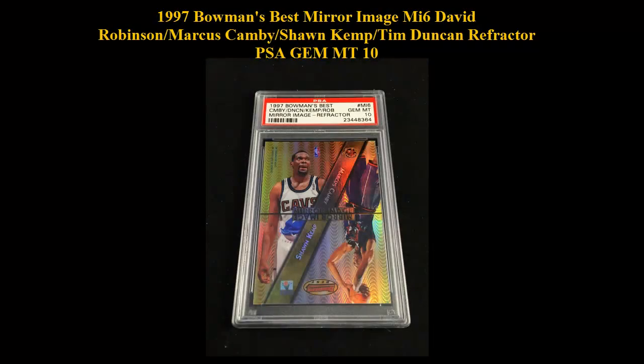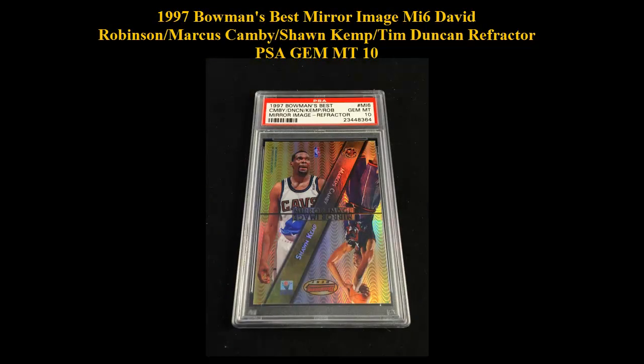1997 Bowman's Best Mirror Image MI6 — David Robinson, Marcus Camby, Shawn Kemp, Tim Duncan — Refractor, PSA Gem Mint 10.